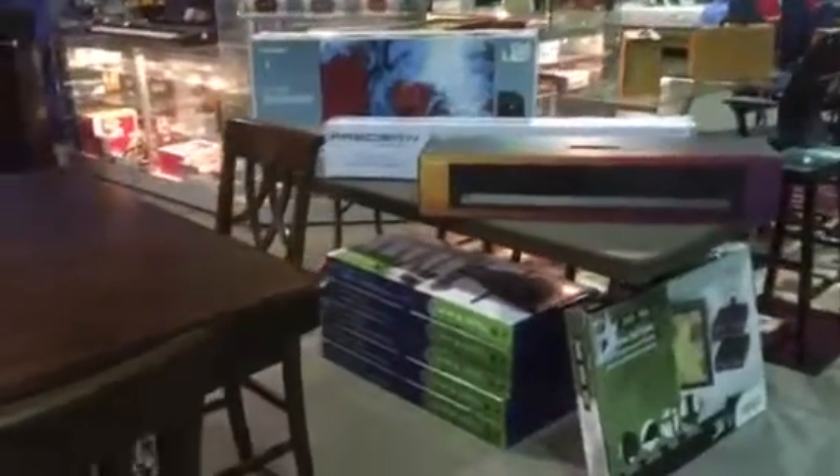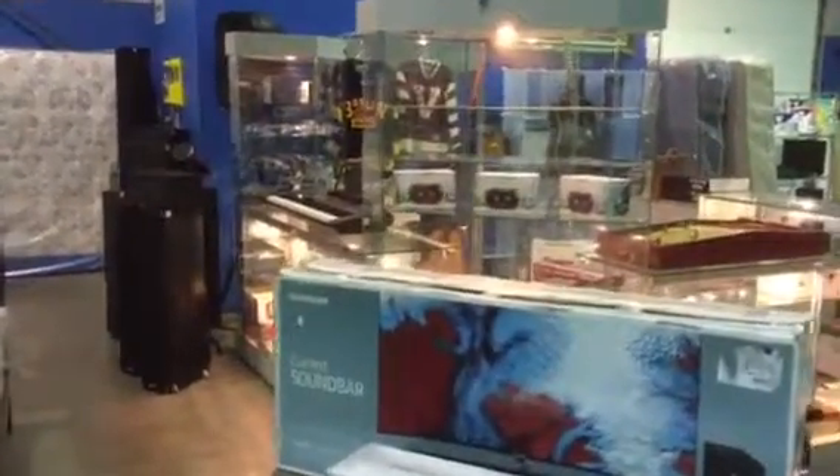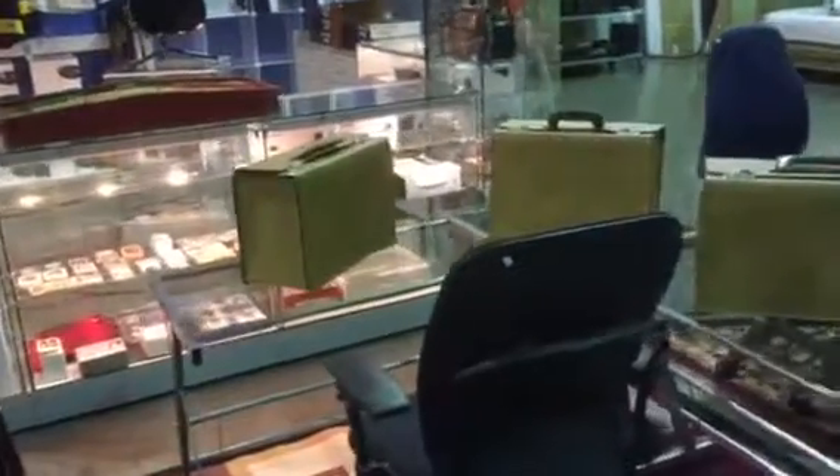We have some good electronics this time. Sports collectibles. Office chairs.